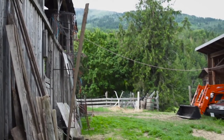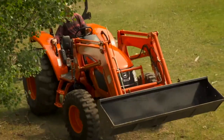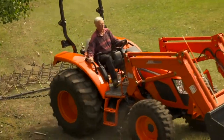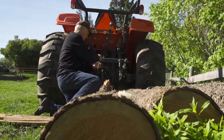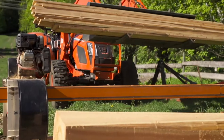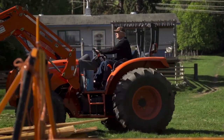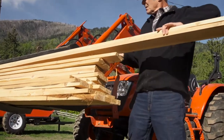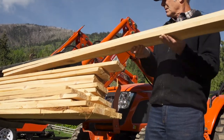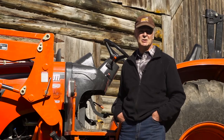I use this tractor to plow in the wintertime, to harrow the fields, to haul logs out of the bush to my little sawmill. I use it to scrape out the barn, to move dirt, to spread manure. I use it like you use a tractor — for everything on the farm. It's a perfectly suitable machine for my needs for this place.